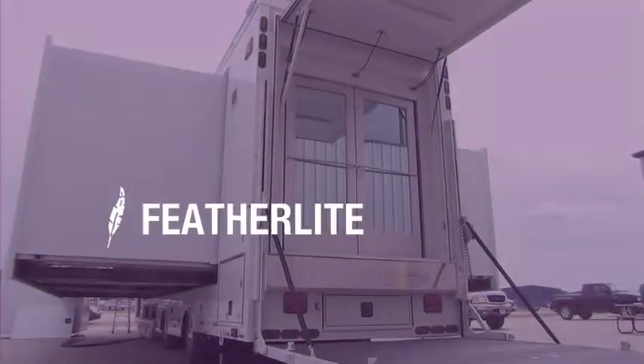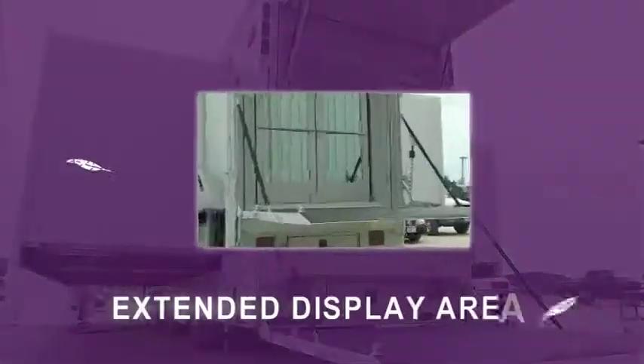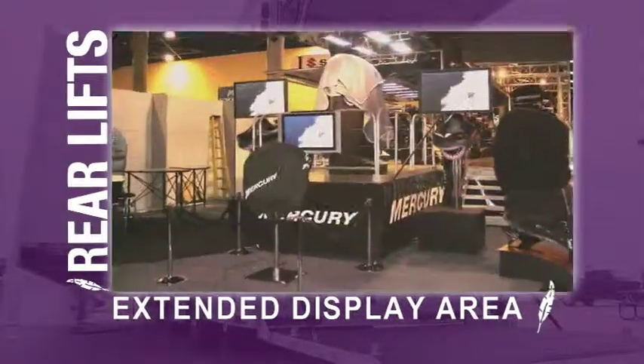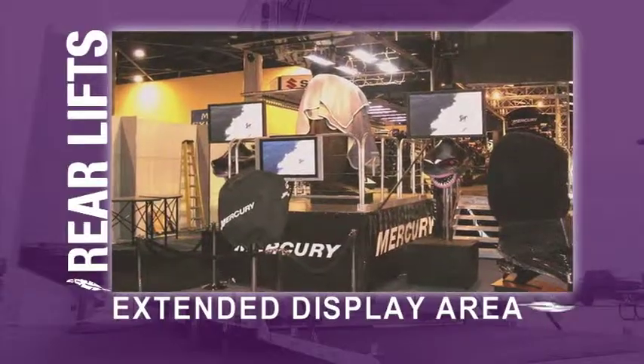Optional lightweight aluminum rear lifts come in a variety of configurations. They can create an extended display area either on or below the rear lift.